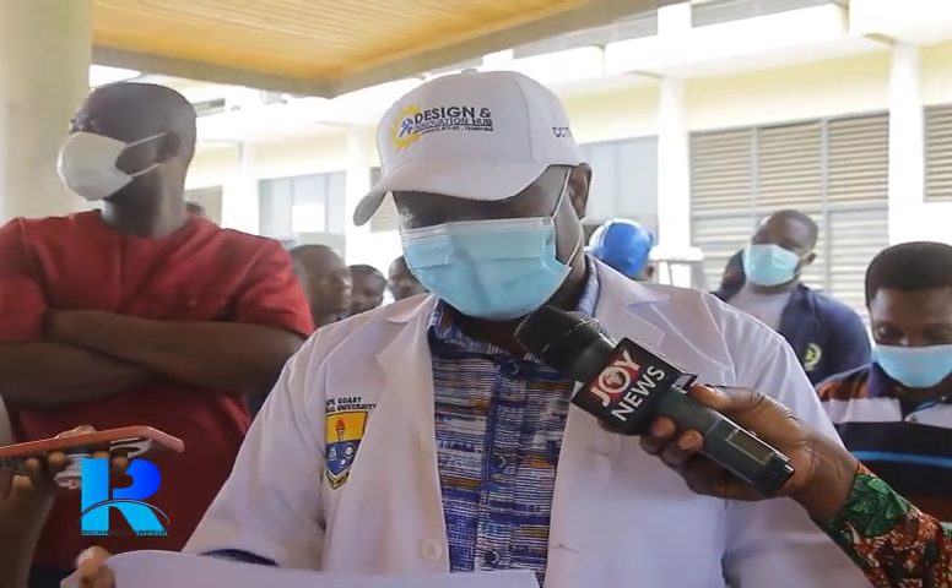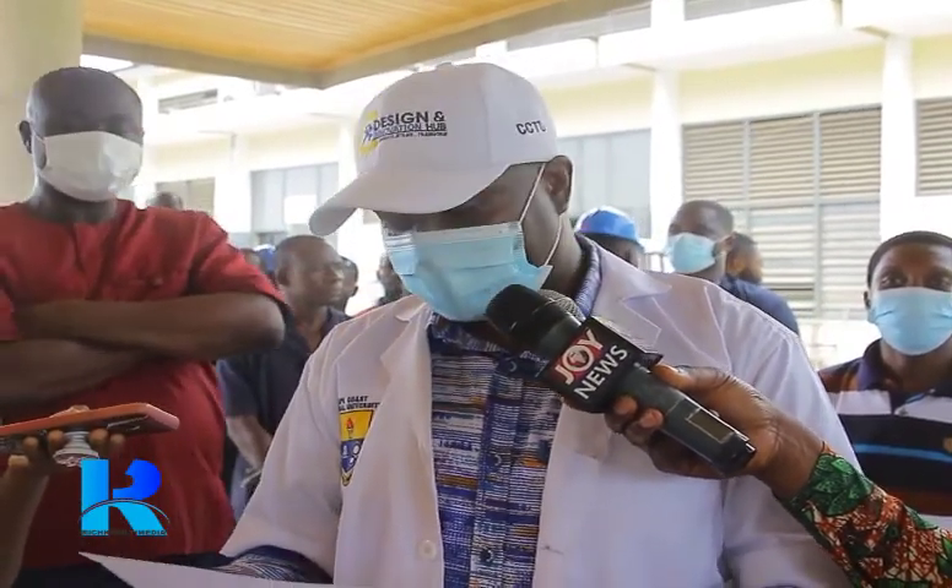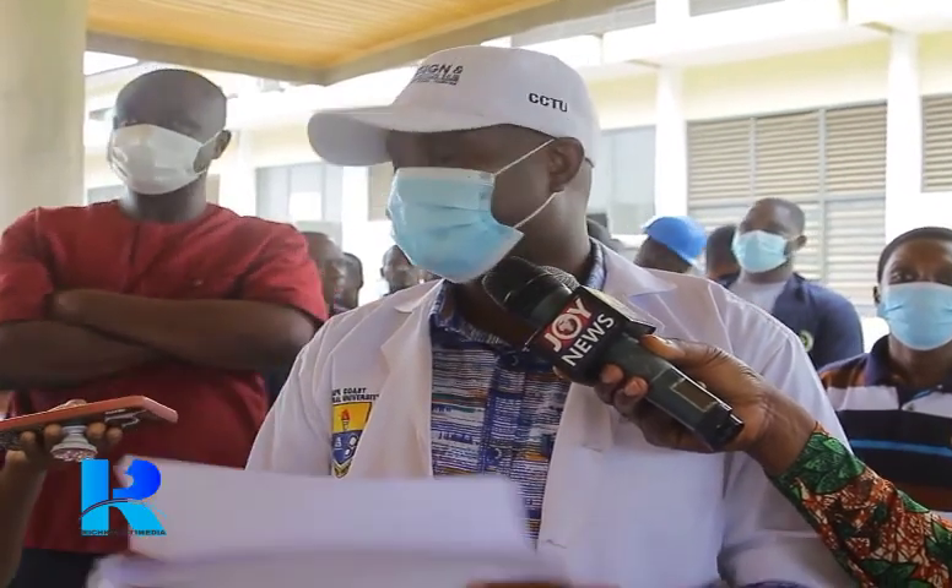What are briquettes? Briquettes are machine-made charcoal from various raw materials like sawdust, wood shavings, rice husk, et cetera.